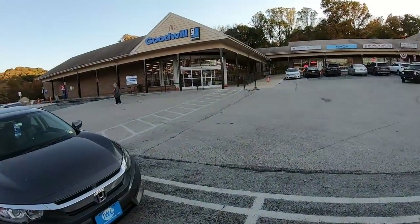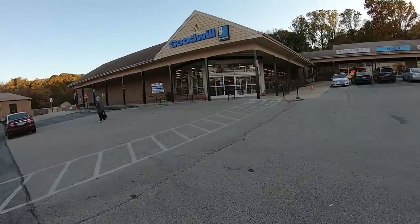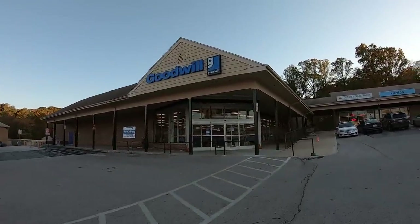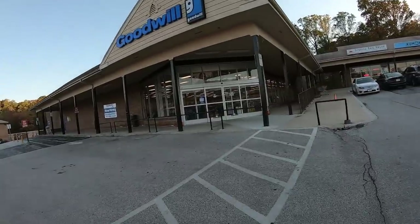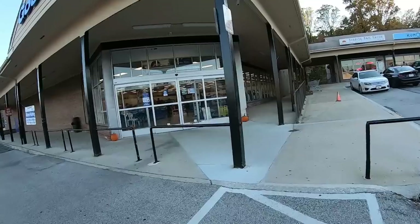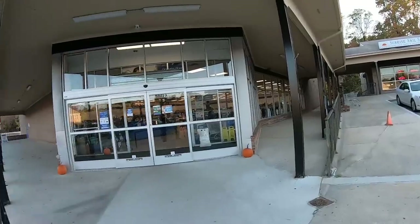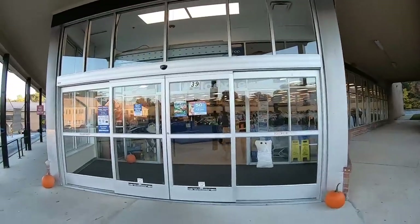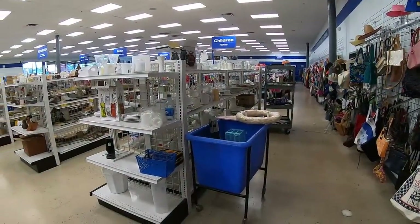It's almost 5:30 and we are at Goodwill in Exeter, Pennsylvania. I've brought you guys here before — I don't usually find a lot in this Goodwill, but I figured I'd take the camera out and give you a little snapshot of what this Goodwill looks like. Today is not two-dollar day; it's just normal half price on certain colors, and the color is red — so anything with a red tag is going to be half price. Let's go in and take a look.